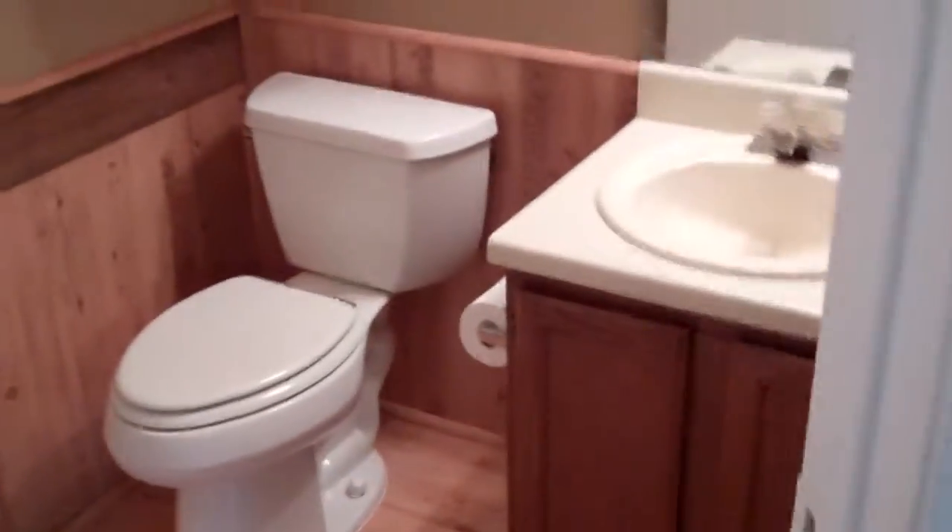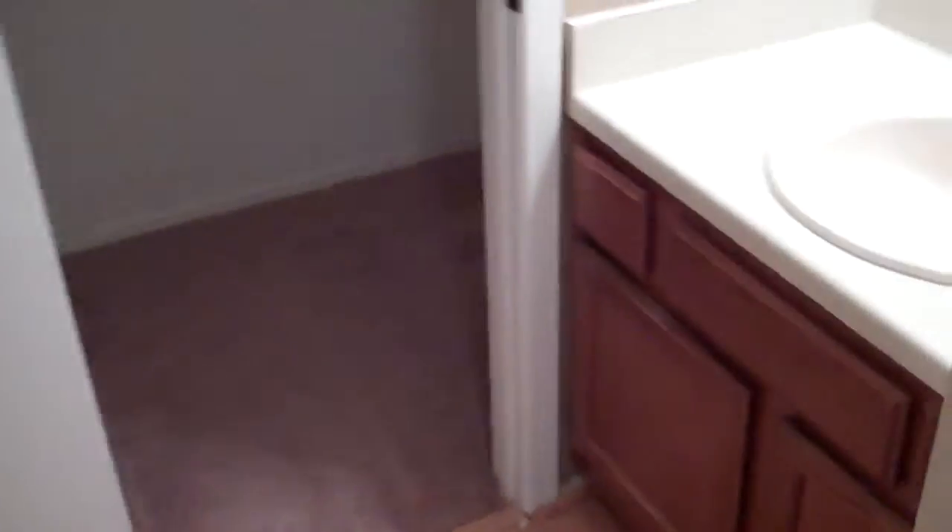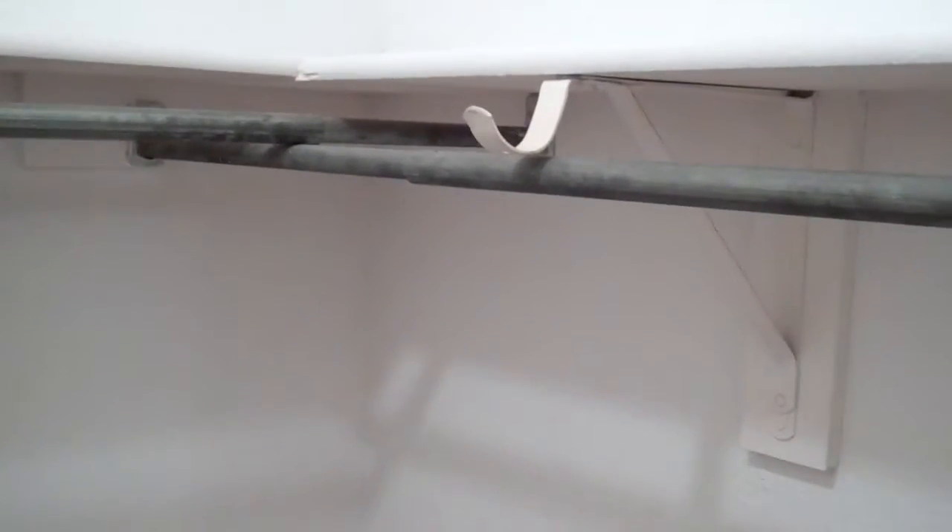Here is the bathroom. The bathroom does have a double vanity so there's a sink by the commode. Here's the tub area. Again we have laminate flooring in here. Here's the second sink. Here is the master closet. All three bedrooms have walk-in closets.